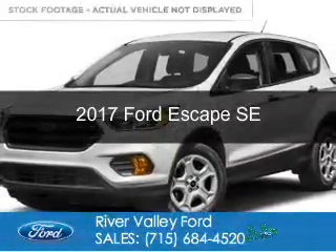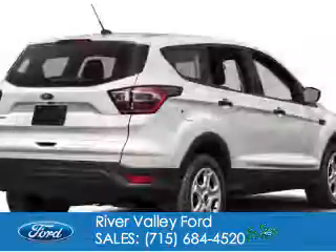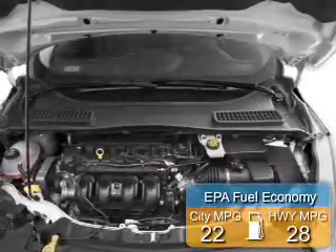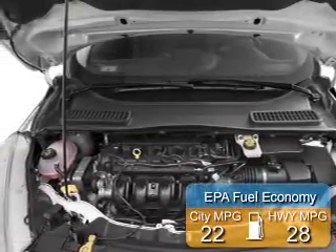This is a new 2017 Ford Escape. It's powered by 4-wheel drive, a 2-liter, 4-cylinder engine, and a 6-speed automatic transmission. Great fuel efficiency saves you money by requiring fewer trips to the gas station.